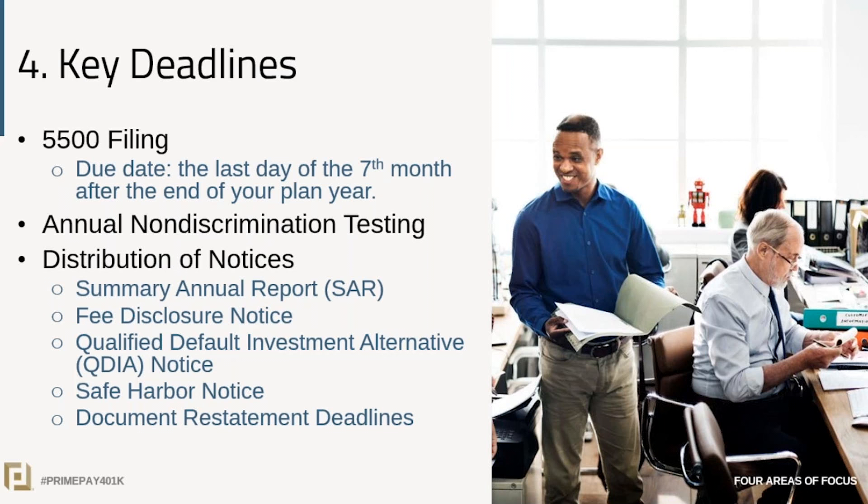There's also a safe harbor notice that must be provided at least 30 days but not more than 90 days prior to the beginning of the plan year, and this needs to be provided every year. Think of the safe harbor notice as the key notice that provides in writing all of the employees' rights and obligations under the plan.